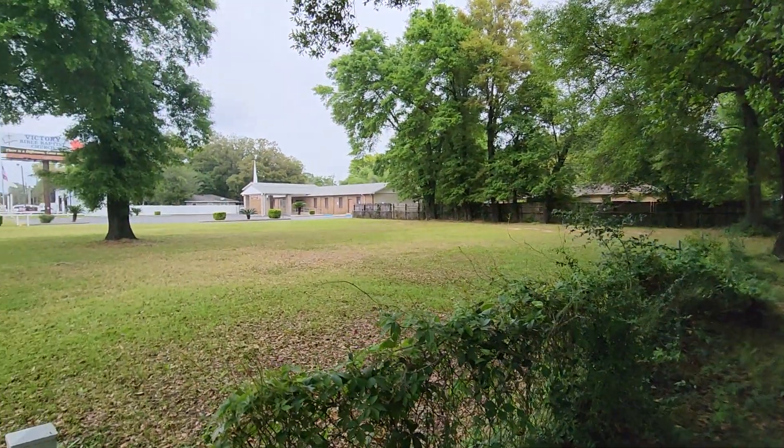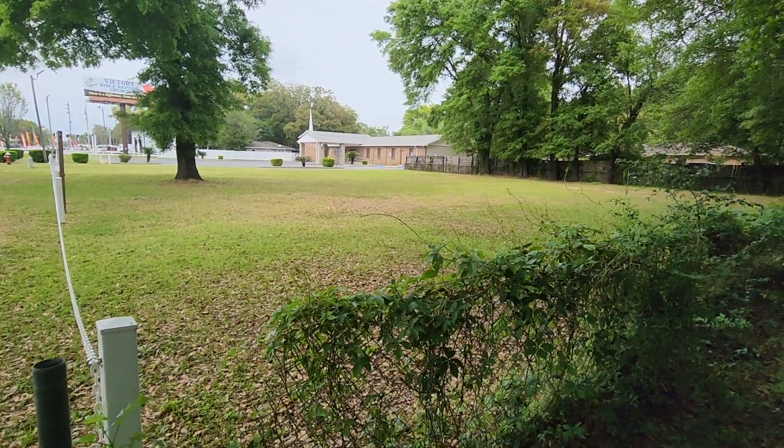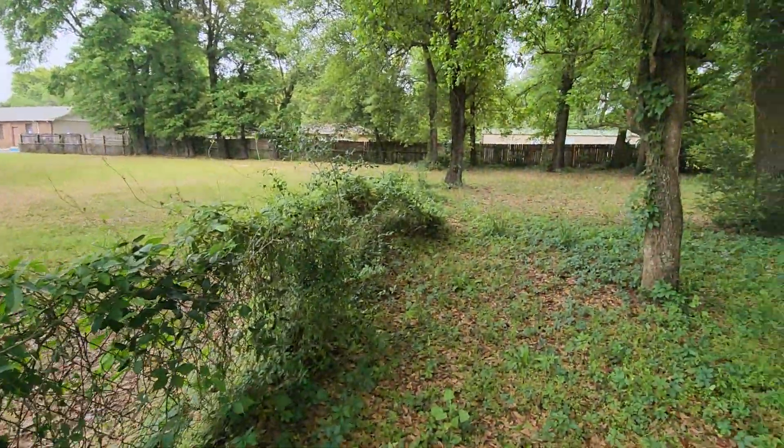Next door is a church, so this area next to the property is a church parking lot. It's probably only used Sunday mornings.